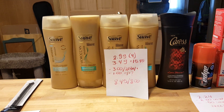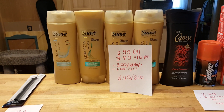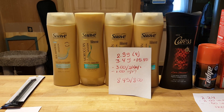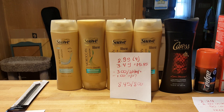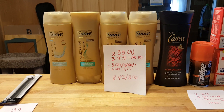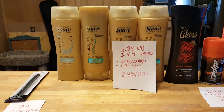My next deal is on the Suave Cares. When you spend $15, you get $8 back in plenty points. I did not get the plenty points back and it's not tracking. I have to call customer service. I was used to doing good deals at Rite Aid and used to the points and all that, but it did not work.